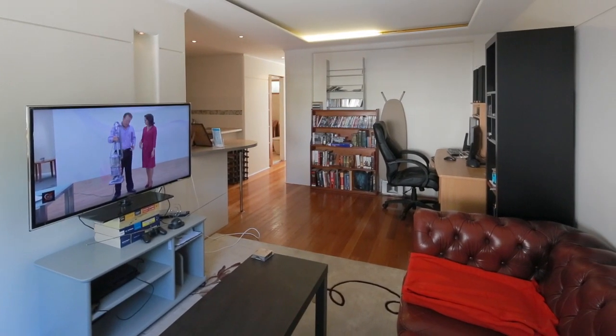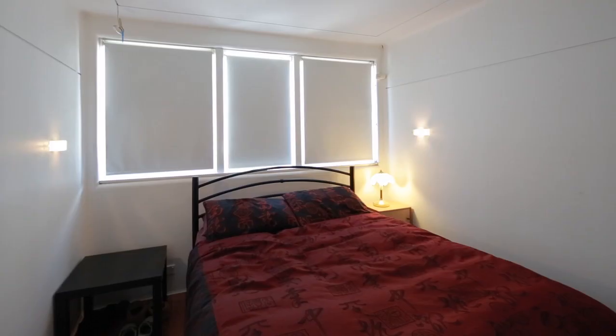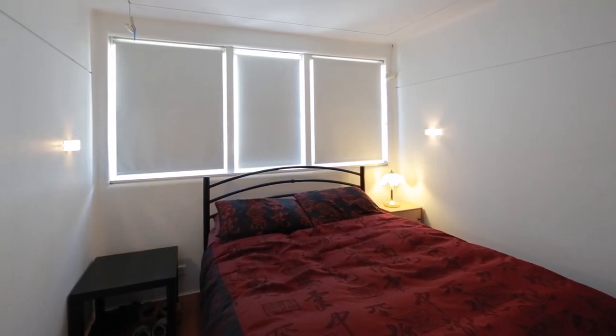The open plan design offers an impressive kitchen that is central to both living and dining rooms, whilst the two bedrooms are located at opposite ends, ensuring privacy all round.